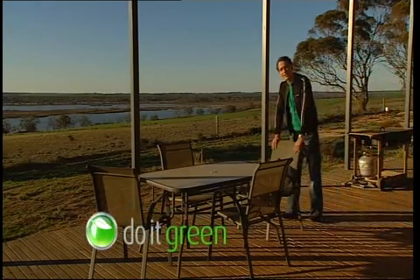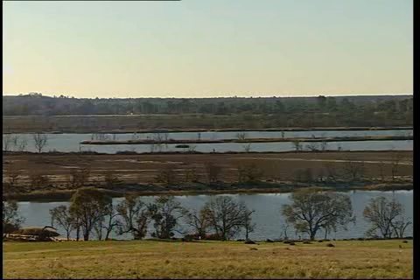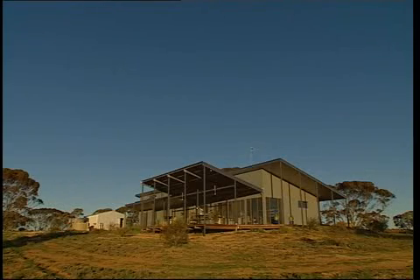Imagine stepping out onto your veranda and having this as your view — the mighty Murray River here in South Australia. But for this homeowner, getting power to the property was a real concern.